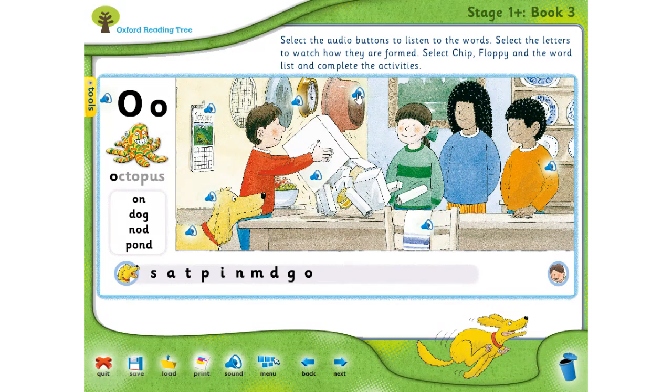What about this? Pot. P-O-T. Es una especie de olla o también puede ser una maceta. A pot. And this that the boy here is shaking — box. B-O-X. Una caja. The O sound is in the middle again. El sonido O está al medio.